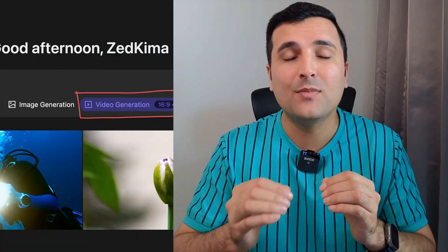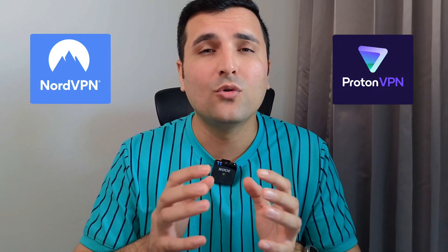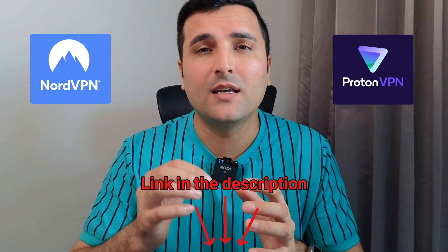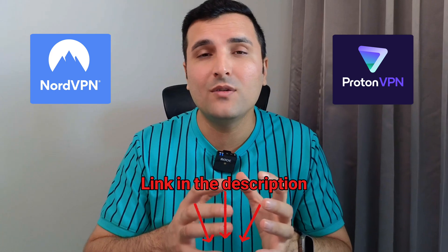Wow, that was absolutely amazing — let me know in the comments what's your opinion about that music video. Now, if you want to enable the video generation for this tool, you have to use a VPN. You can use Proton VPN, which is absolutely free, or NordVPN — I'll leave links to both in the description so you can install them and start using the VPN to enable video generation for this tool.